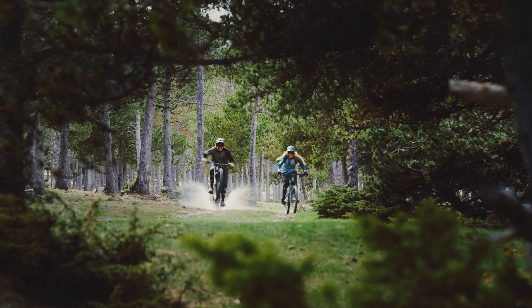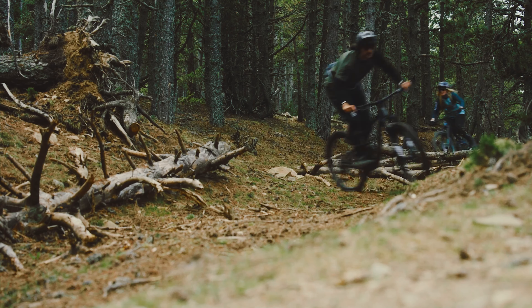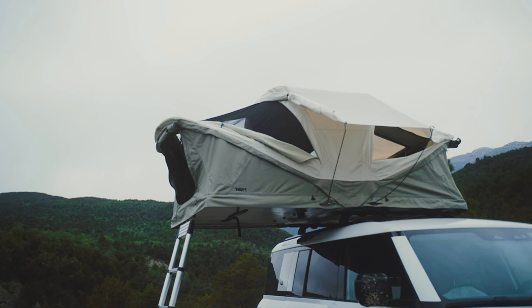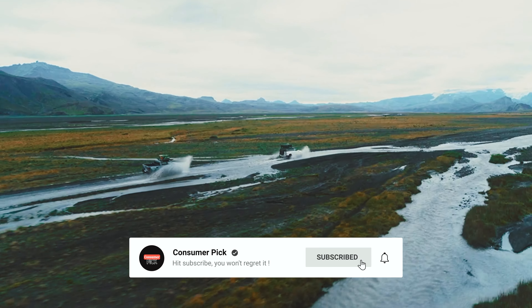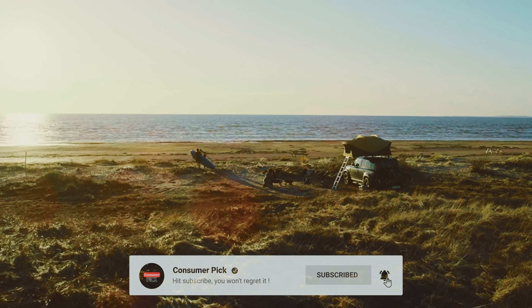Still searching for the perfect camping tent? Well, don't throw in the towel just yet — we've got more coming your way. Meanwhile, if this is your first time visiting our channel, be sure to subscribe now and hit the bell icon to get notified when we drop new videos. You won't regret it.